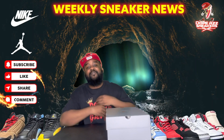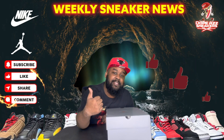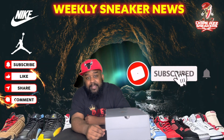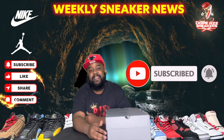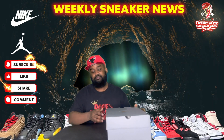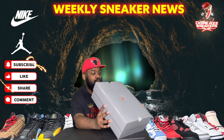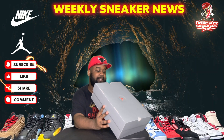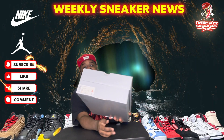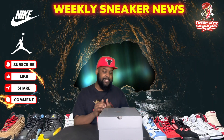Like I always say, if you want to join the dope sneaker gang, give your boy a big thumbs up, slap that subscribe button, tap the bell, and turn on notifications every time I drop a video like this one. Without further ado, the box reads Air Jordan 13 Black True Red White — New York, but yeah, size 11, my size. We're gonna hop right into this and get this review rolling.